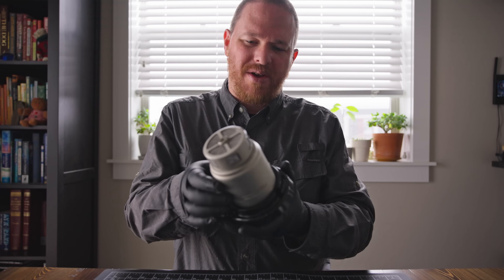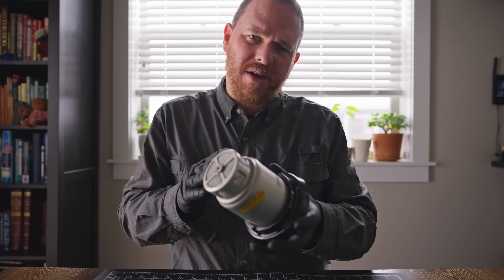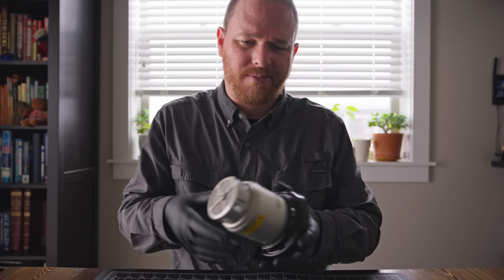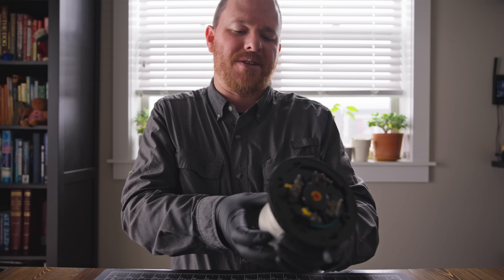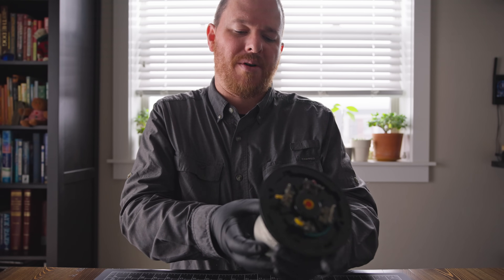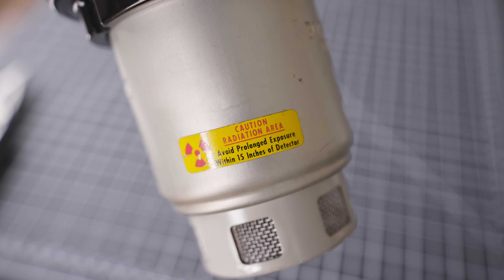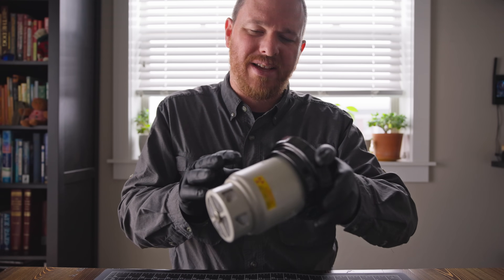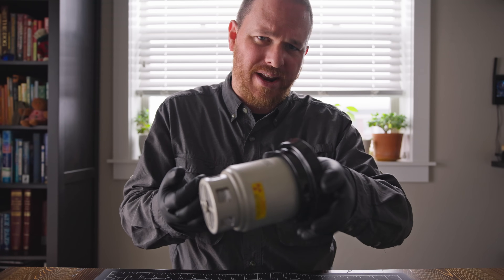So let's examine this Pyrotronix F3 smoke detector. Now these can be a little hard to find, but they do pop up from time to time on eBay and other sites. On the outside of the housing, there is a warning that says: avoid prolonged exposure within 15 inches of detector. This lets me know that this device is a bit dangerous and I should limit my time handling it or even having it next to me.